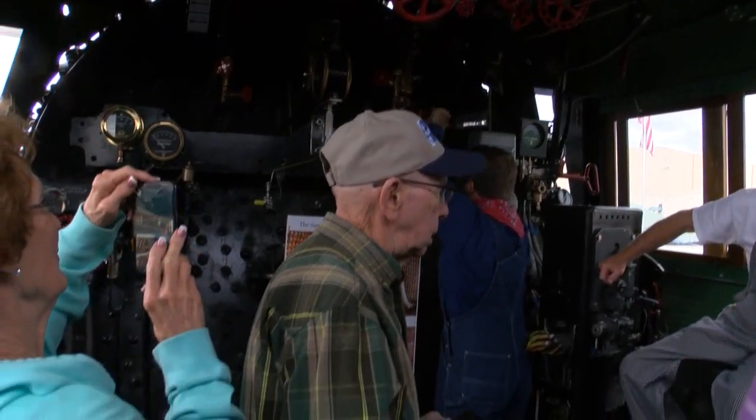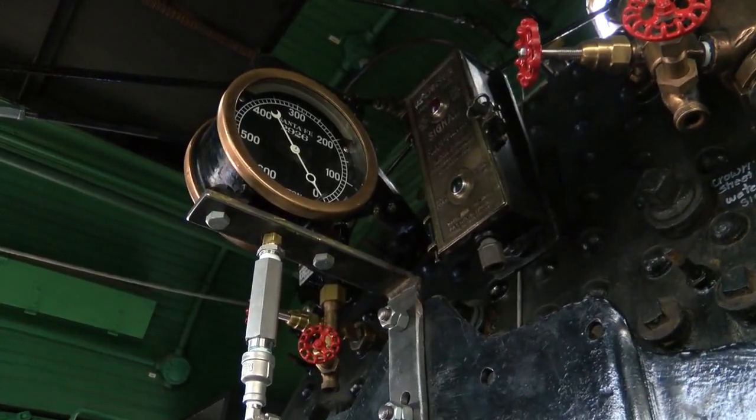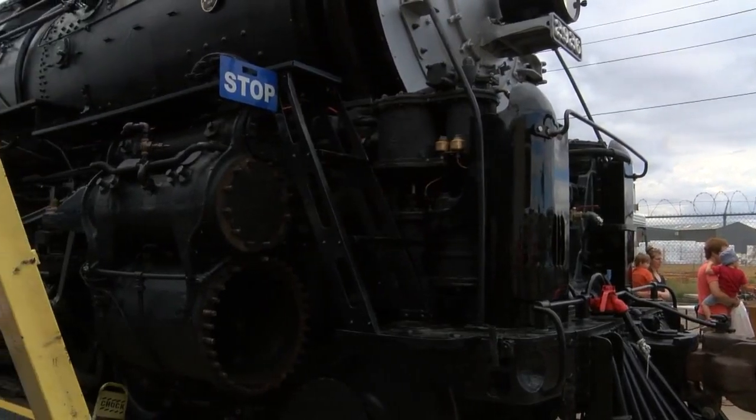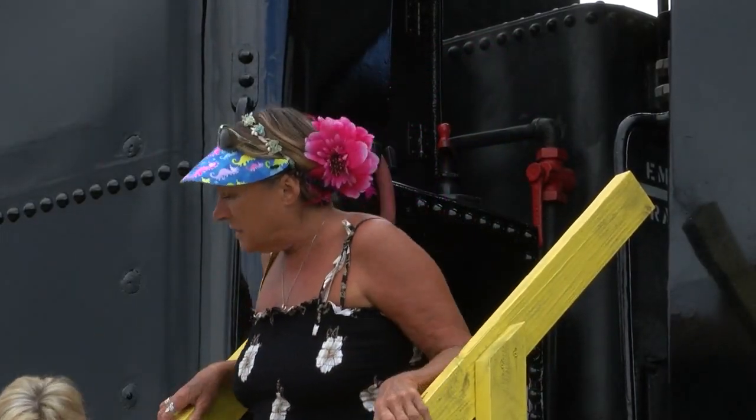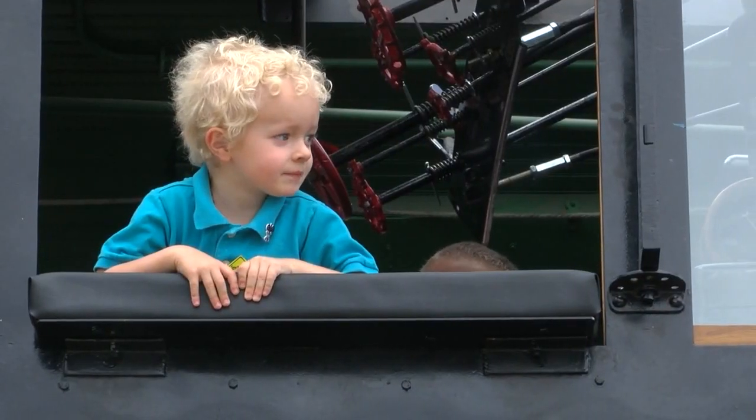They hope to fire up the boiler for the first time later this year. If all goes as planned, she'll begin taking 400 to 500 passengers on excursions from Albuquerque through Glorieta Pass to Las Vegas, New Mexico in 2018.